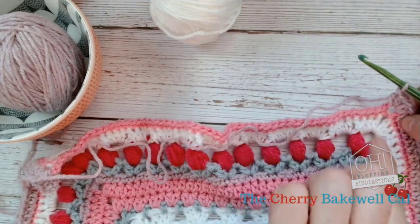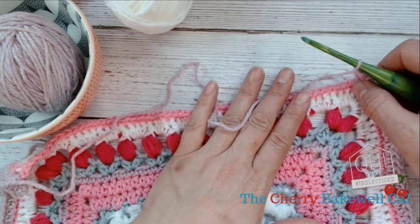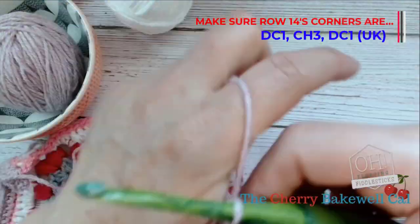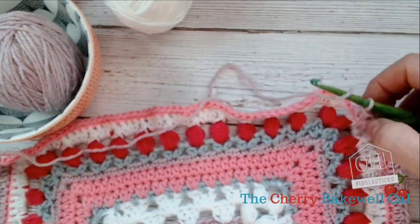There is my row 14 — I frogged it back. I hope you haven't had too many issues. Before you start Chapter 2, remember to frog back row 14 and redo those corners. Thank you very much, and I hope you can forgive me.